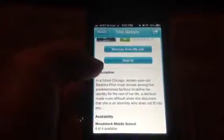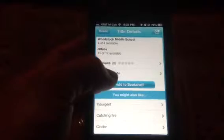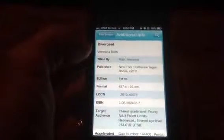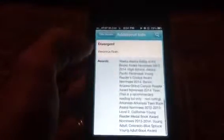I could also put a hold on it to make sure that I can get it. Here's a little description — we've got four copies available. Take a look, you've got this additional information. And if you're checking on a book, let's say it doesn't have a label on it, you can see the AR points. You can see that it's reading level 4.8 and it's got 16 points. That's very cool.